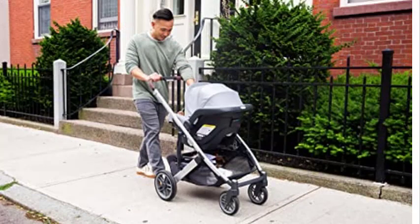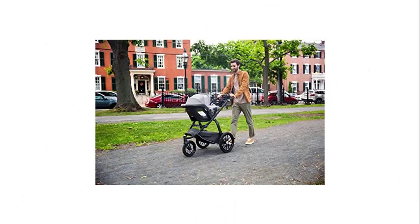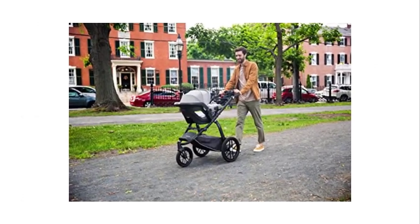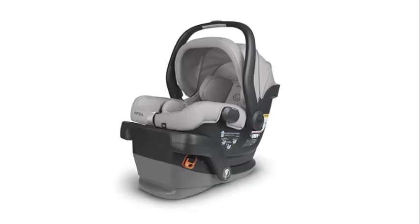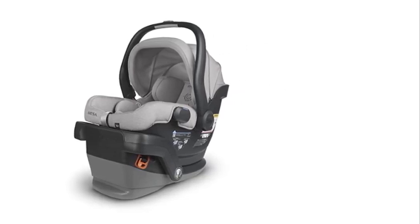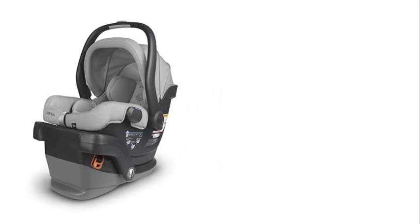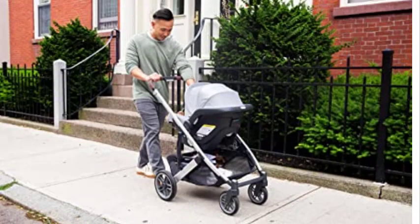Another feature that sets the Mesa V2 apart is its compatibility with the UPPAbaby stroller system. This makes it easy to transition your baby from the car to the stroller without disturbing them, allowing them to continue sleeping or resting comfortably. Overall, the UPPAbaby Mesa V2 is a top-of-the-line infant car seat that provides parents with peace of mind knowing that their child is safe and secure.